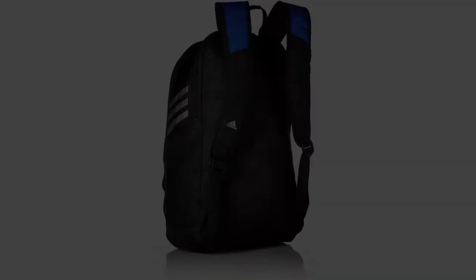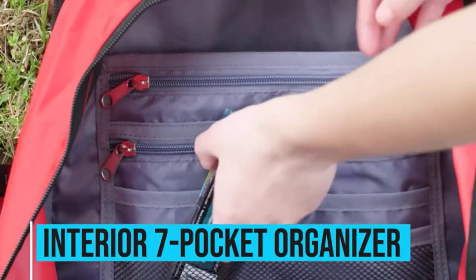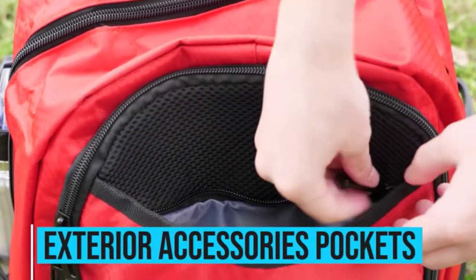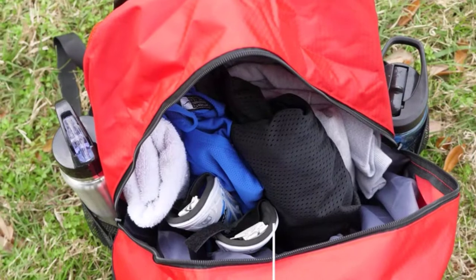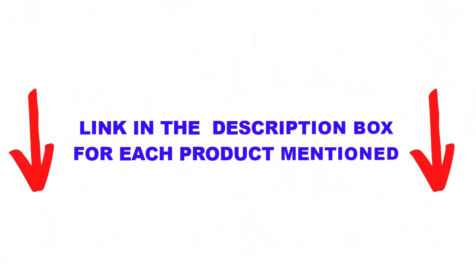The Adidas Stadium backpack has been around for a long time and is one of Adidas' best sellers. There are many products available when choosing the best soccer backpack, each with different characteristics, benefits, and prices. To help you make an informed decision, I did extensive research, read tons of reviews, and compiled a list of the best soccer backpacks from reputable brands.